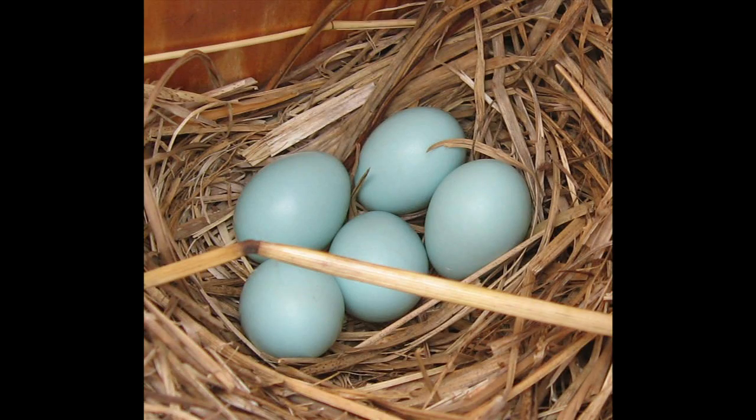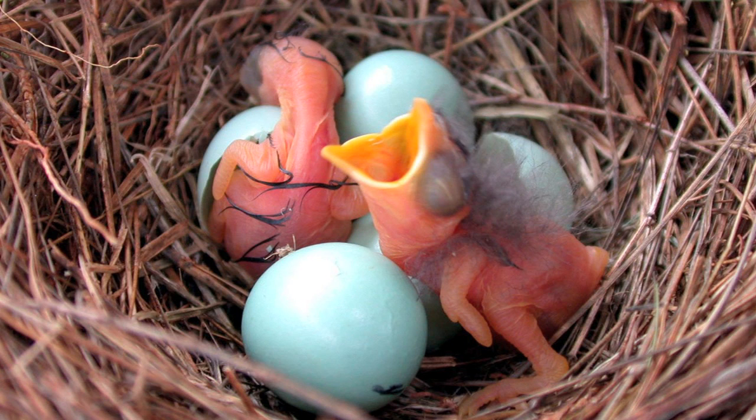The eggs, typically four to six, are laid in the cavity by the female over a period of days. She'll incubate, and the incubation is usually 12 to 14 days. After they've hatched out, the male and female both take care of the young, but especially the male bringing food to the nest.